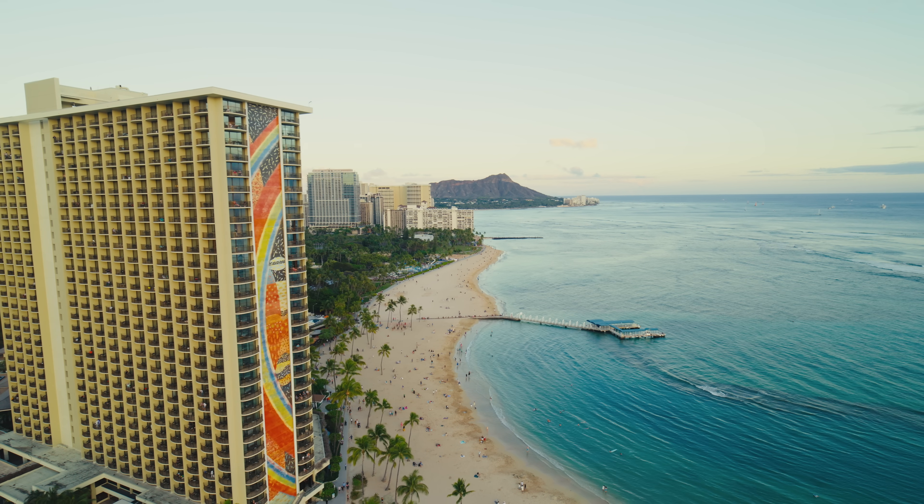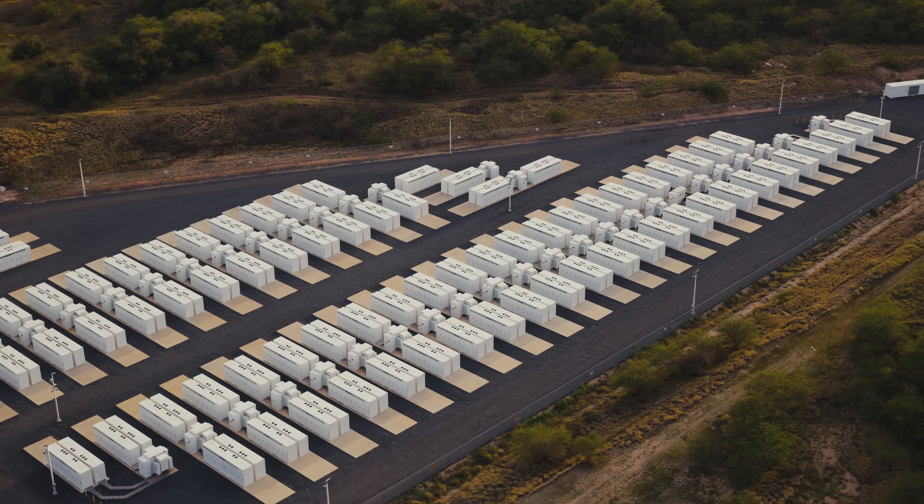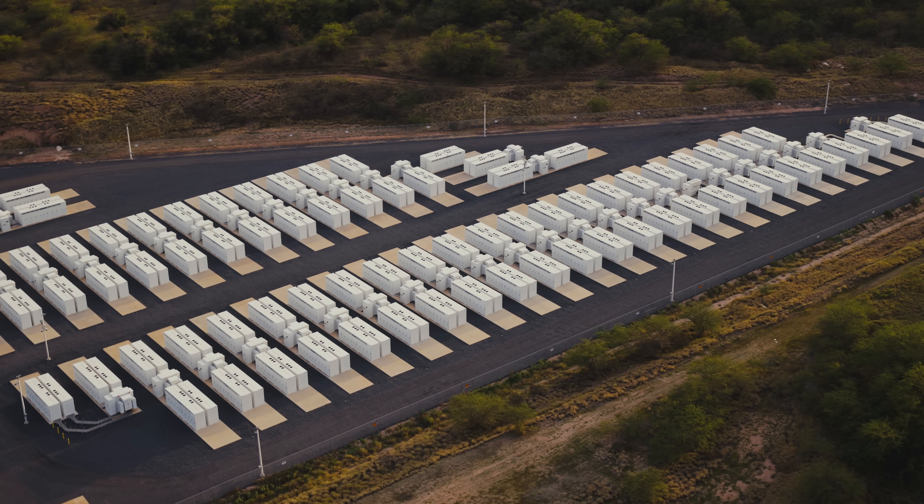It's often said that Hawaii's energy transition is a postcard from the future. We've been really excited that the Kapolei Energy Storage System is actually proving the grid-forming technology that's going to be so important to stabilizing the grid in the future.